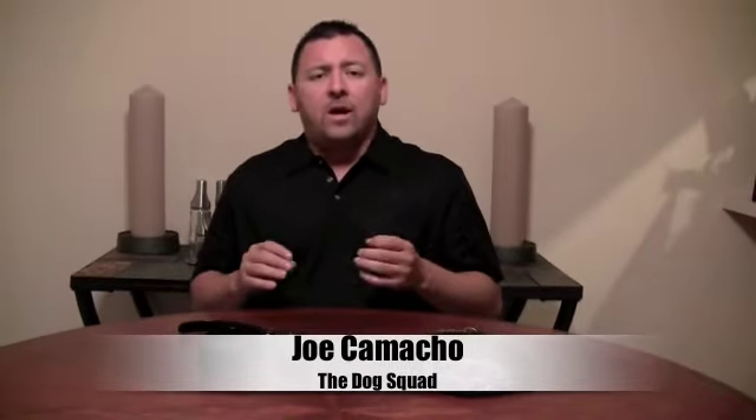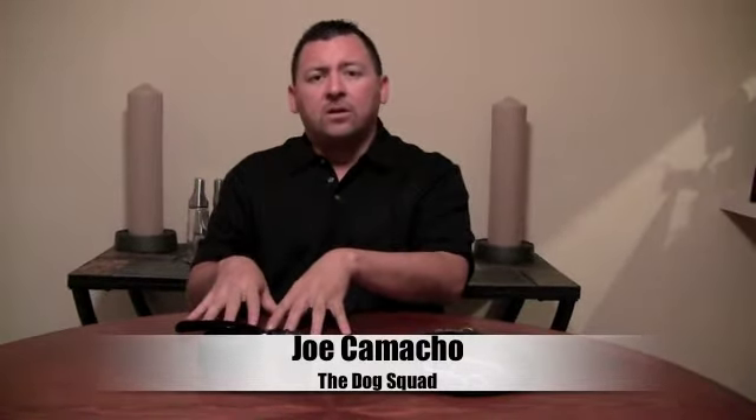Hi, I'm Joe Camacho. Today we're going to talk a little bit about the differences between traditional leash training and the use of electronic collars, and why I've chosen to go with the e-collar over traditional training methods.